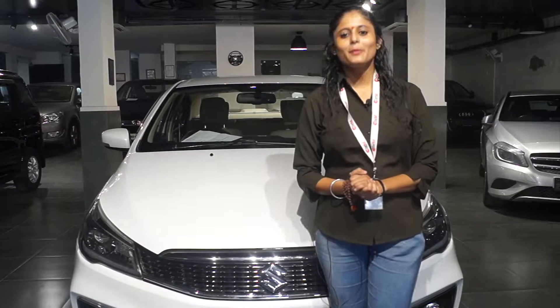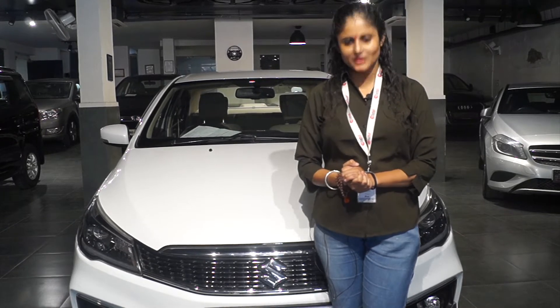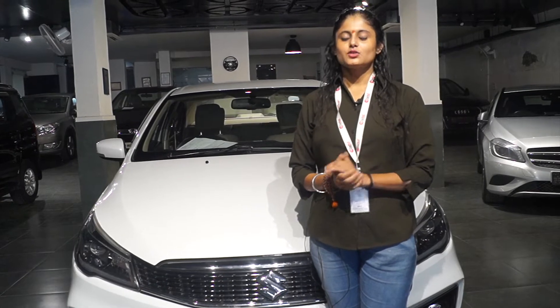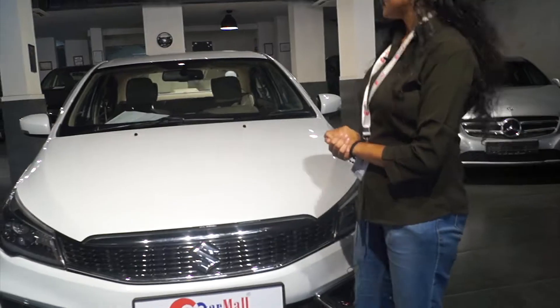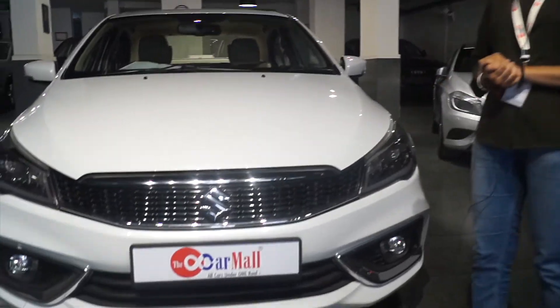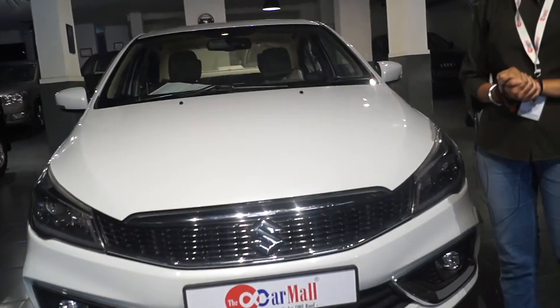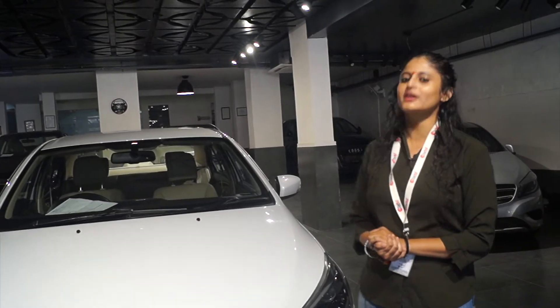Welcome to Auto Show by the Car Mall. I am Shalini. Today I am bringing you the Maruti CS, which is a premium car. This car is the Maruti CS Top Model Alpha 2018, which has only 34,000 km.